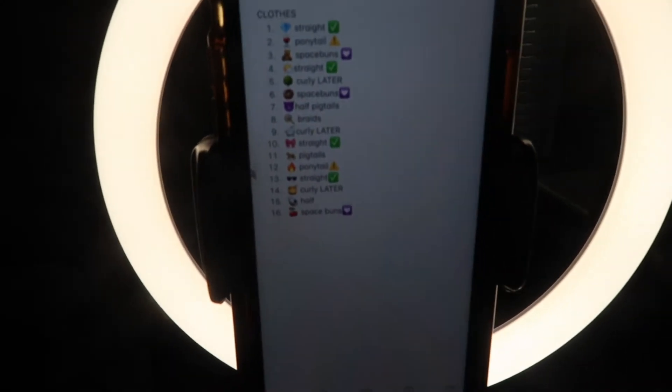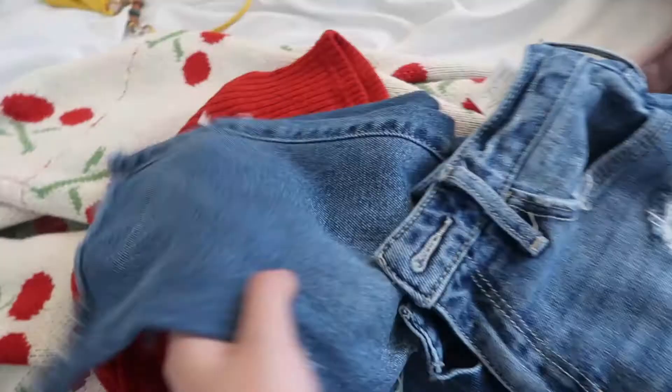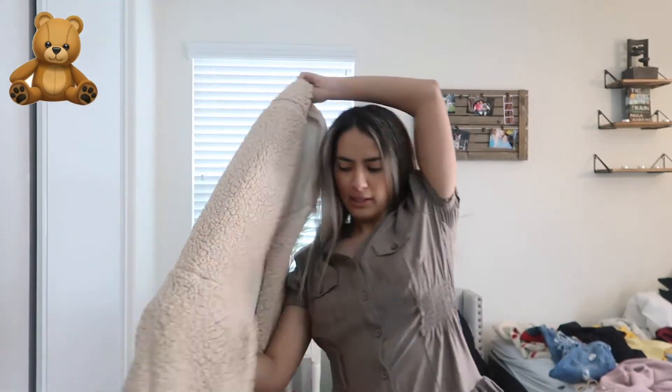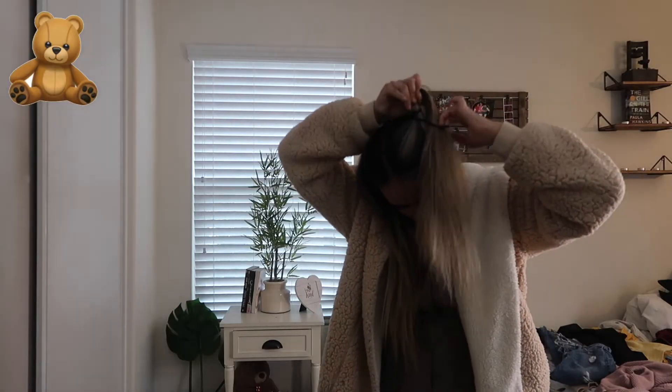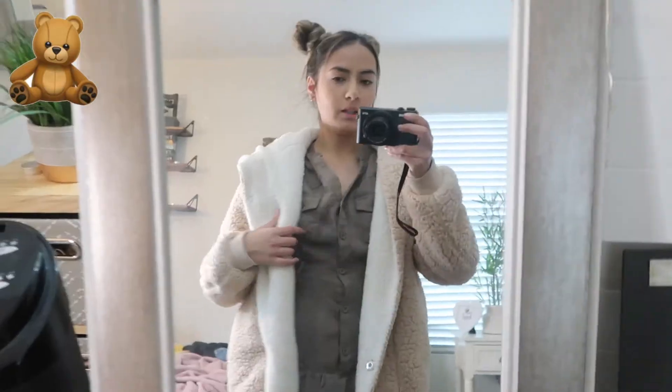Next is category three — space buns. We have three emojis: the teddy bear, the donut, and the cherry. For the teddy bear I'm wearing a brown dress and a fluffy brown sweater — it's my mom's dress and it goes perfectly with the bear emoji. I don't do space buns very often but I'm going to try. With the space buns in, they literally look like bear ears — now I look like a bear! Here's the full outfit: the ruffled dress and the big fluffy jacket.